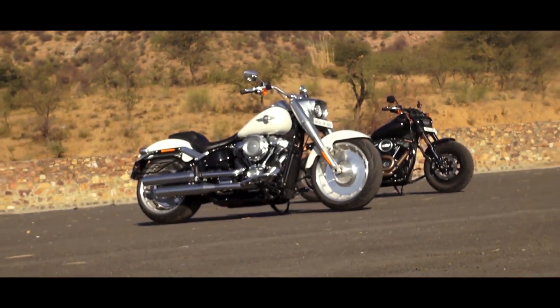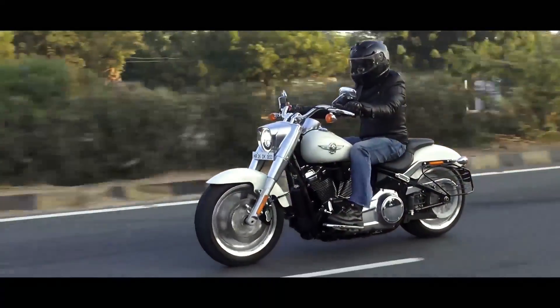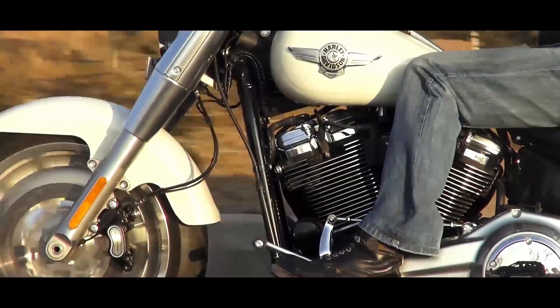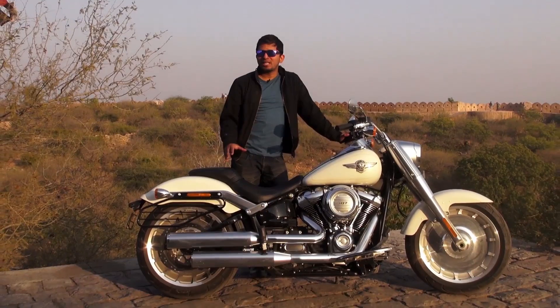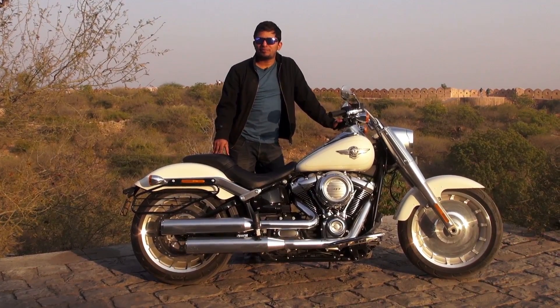Hello guys, welcome to AutoX. So recently Harley Davidson launched their all new Softail range. We got to ride most of the bikes in Spain, but we didn't get a chance to ride the Fatboy. But now we have the Fatboy, which is the most important bike of the range. So today we are in Rajasthan and we rode the bike around. We are going to tell you how much better it has become.